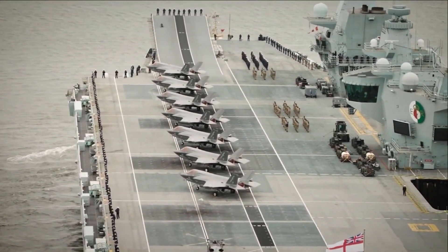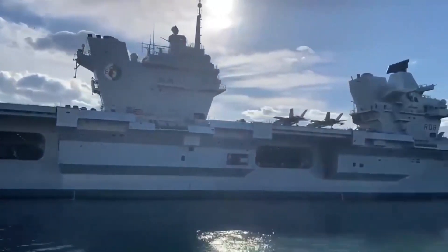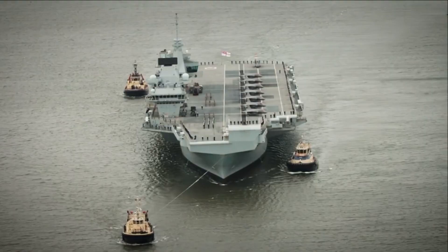The sheer size of this remarkable vessel is enough to inspire a sense of wonder. With a draft of 11 meters, it can navigate oceans that would daunt lesser ships.